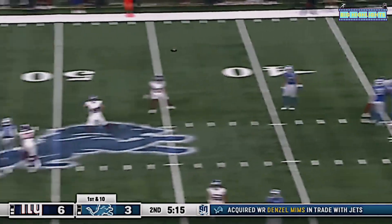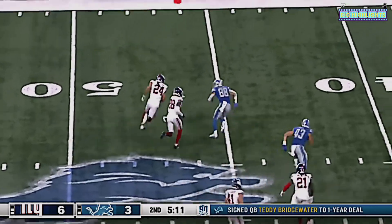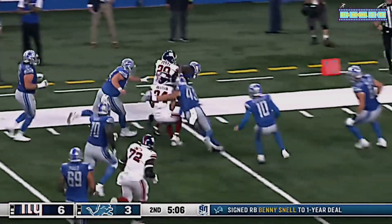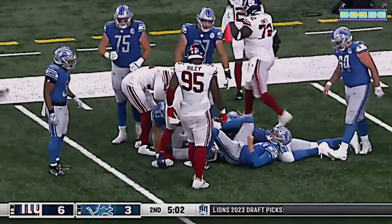Seppfield back to throw again, has plenty of time to work with — this is his second interception of the game over the middle. Making the play is Dane Belton, and he'll roam down the sideline, finally tracked down inside the 15.